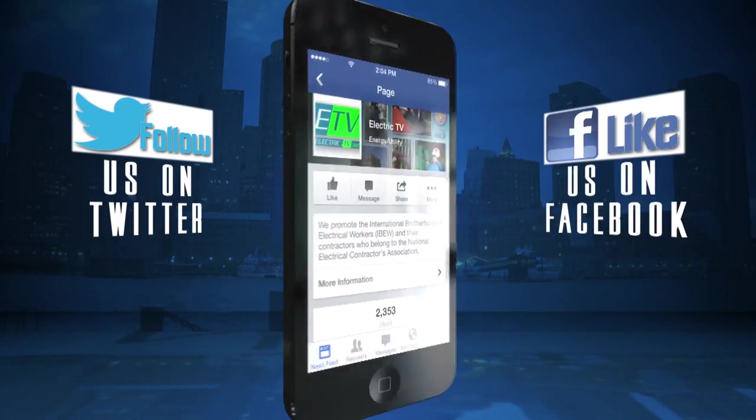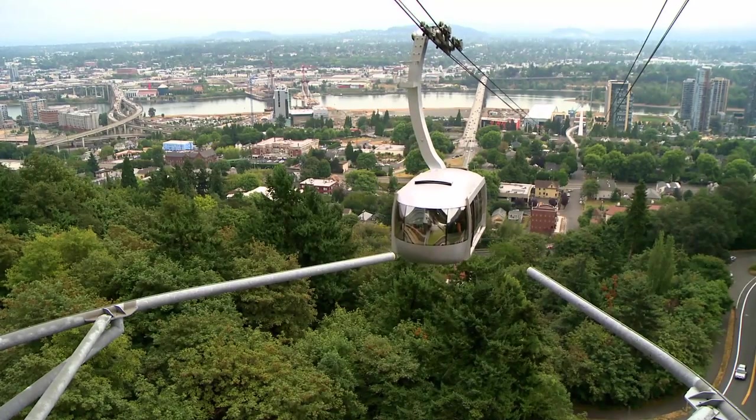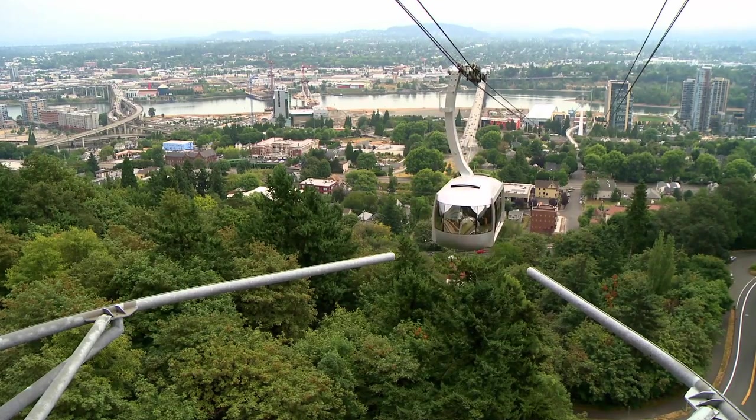Be sure to check us out on Twitter and like us on Facebook for story extras and more. From Salem, Oregon and the Pacific Northwest, for ElectricTV.net, I'm Dominic Giratano.